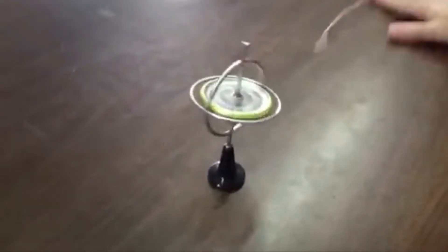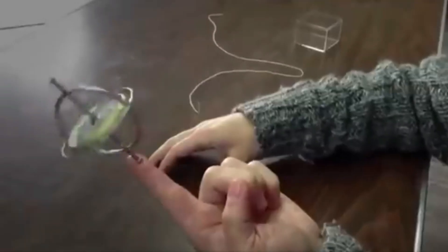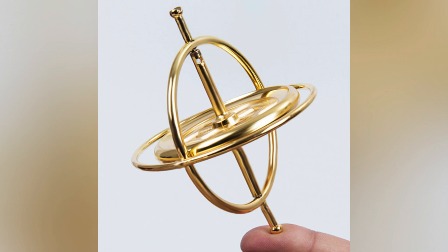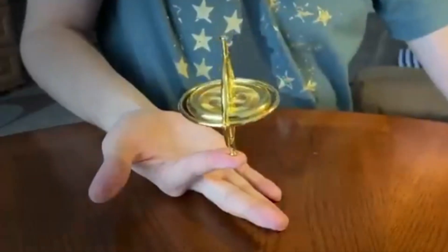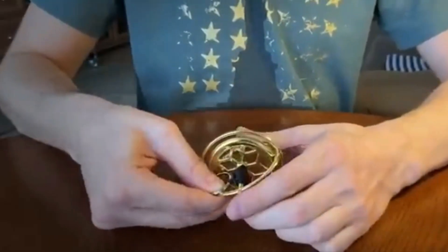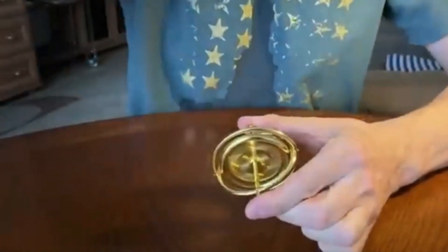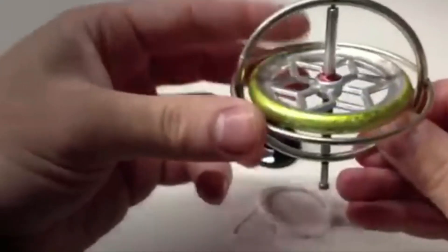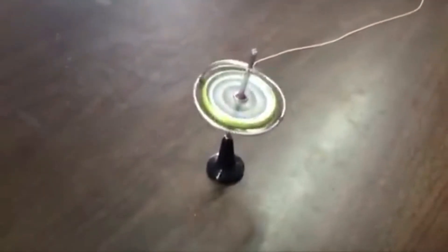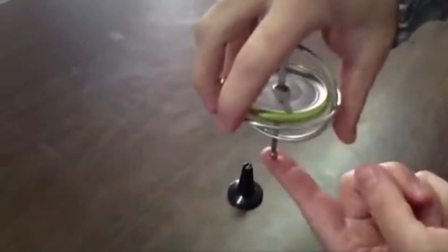For enthusiasts, advanced versions like the levitating spinner add an extra challenge. These require precise weight adjustments and platform tuning to achieve levitation. Once perfected, the spinner floats and spins in midair, creating a truly magical effect. Gyroscopes are ideal for both education and entertainment — they teach fundamental physics concepts while providing a satisfying, hands-on experience. Whether you choose a basic model or an advanced version, the gyroscope remains a timeless demonstration of science in action.